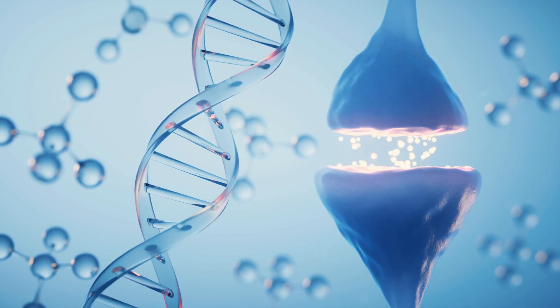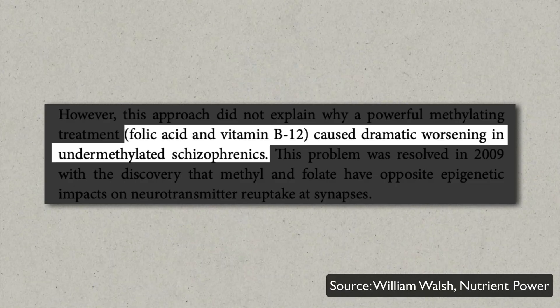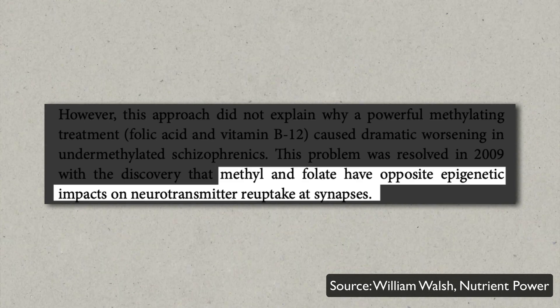How can a supplement supposed to make your symptoms better actually increase them? What you have to understand is that methylfolate is both a methyl donor and a methyl reducer at the same time. It donates methyl groups outside the cell, but inside the cell at the level of the DNA, it takes away methyl groups. By doing this, it turns on specific genes responsible for neurotransmitter reuptake — and not just methylfolate, but all folates do this. That means more serotonin, dopamine, and adrenaline are reabsorbed by your nerve cells. So when you supplement methylfolate, you have two competing effects: the methyl donation from the methyl group attached to the folate, and the increased neurotransmitter reuptake from the folate itself.